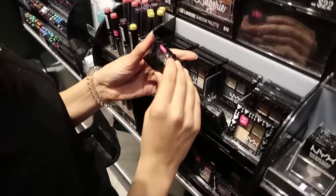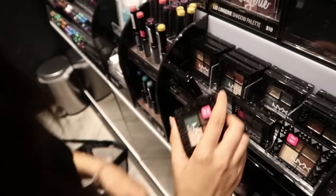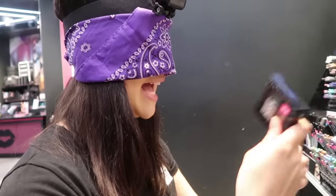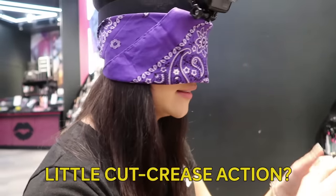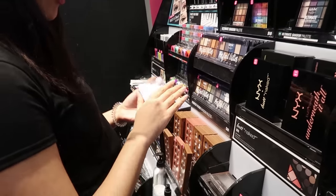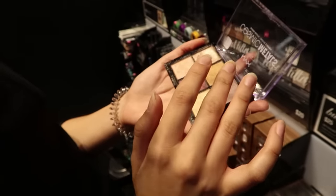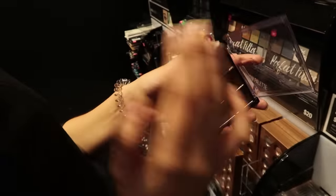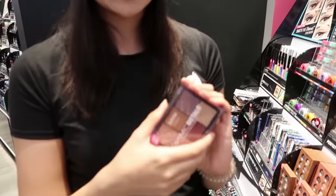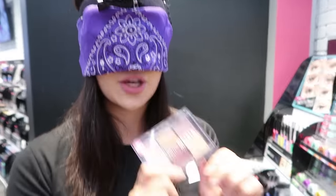We've got — is this a new product or a tester? It's a tester. This is definitely a palette — I can feel the dividers. Now the question is, do I want a single eyeshadow or more of a little palette so I can have some flexibility? A little cut crease action? This feels like a small-sized palette. I'm pretty sure this is a six-pan eyeshadow palette, and I'm feeling pretty good about it. So I'm going to go with this.